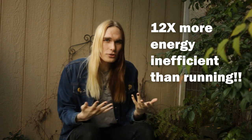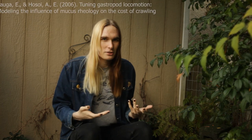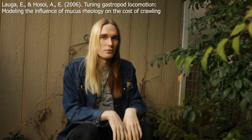It turns out this style of movement isn't that energy efficient and is actually about 12 times more costly than the energy efficiency of running in humans. But what's interesting is that most of this energy expenditure is actually from mucus production rather than from the muscle waves that travel through the foot. Gastropods are able to minimize this energy expenditure on mucus production by having their mucus be a shear-thinning liquid.